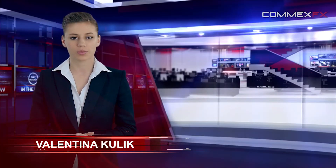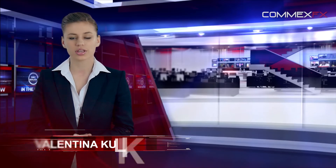Good morning and welcome! You are watching the COMEXFX Daily Outlook for Wednesday, April 29th.